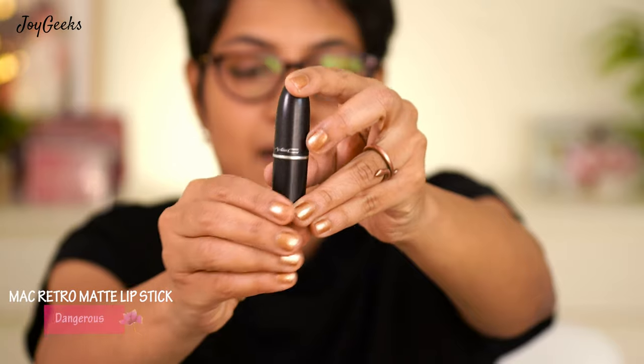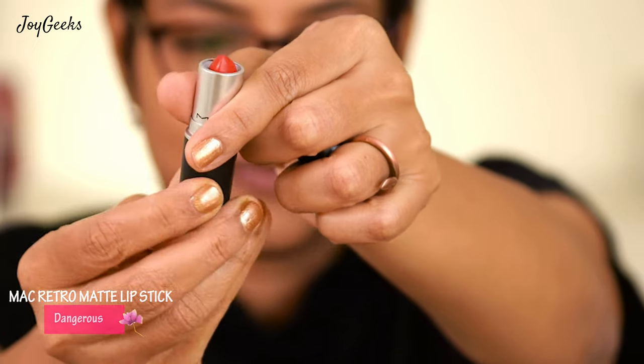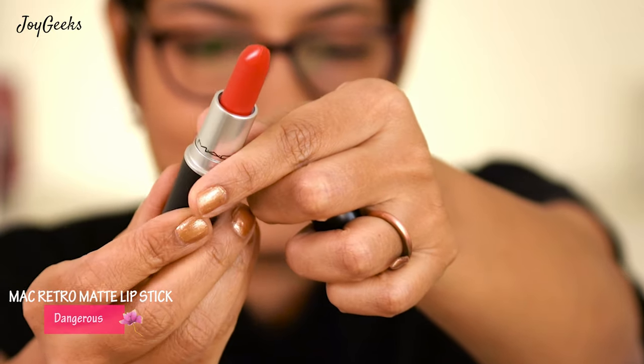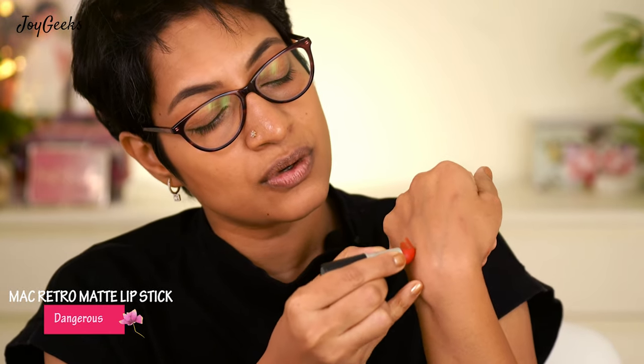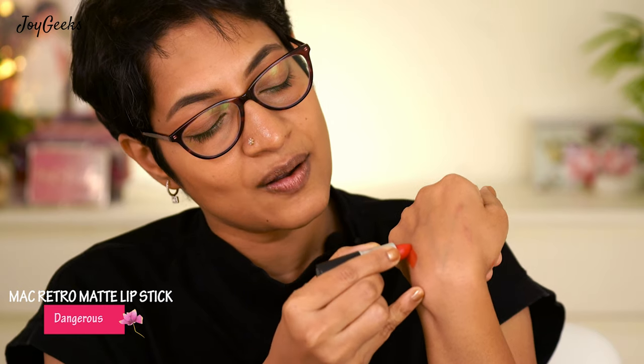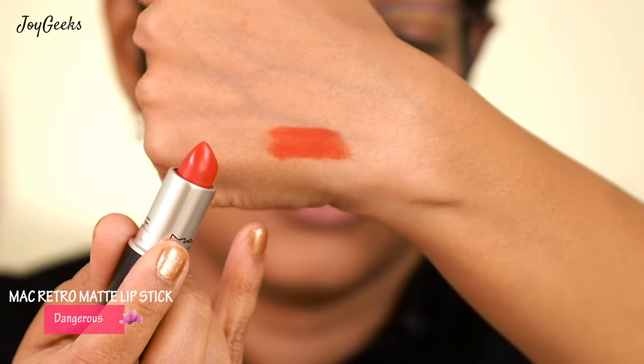I'm not going to pick these up in any specific order. The first shade is called Dangerous — it's a retro matte lipstick. Looks like an orange-ish red with a pink tint to it. I haven't worn too much of it, but I really wanted to show it to you. This is what the shade looks like — it is pretty orange with a slight fluorescence to it. Let's wear this and see how it looks.